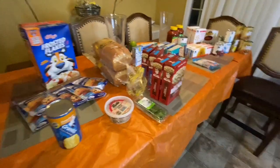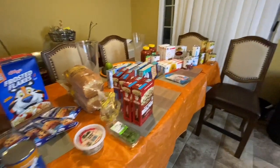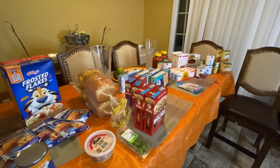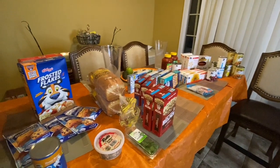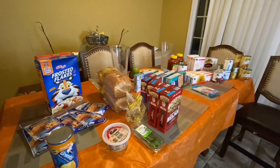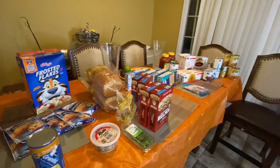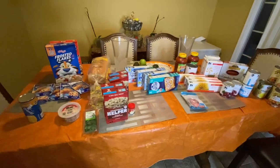Y'all, I hope you enjoyed the haul. I hope that you guys are buying a couple extra things when you do go out to the grocery store. I can't say it enough: prep today so you can eat tomorrow. Prep today so you can eat tomorrow — by you I mean your family. You want to make sure that your family has what they need when they need it.